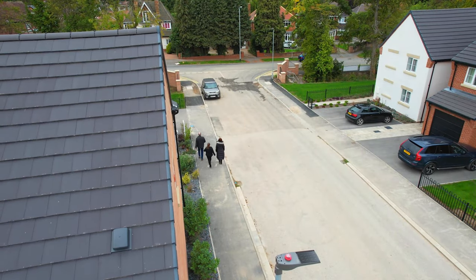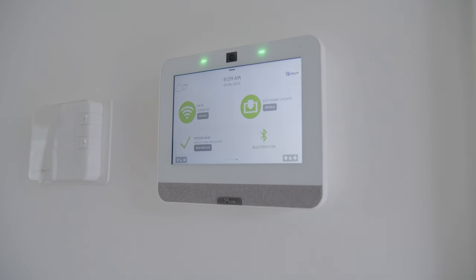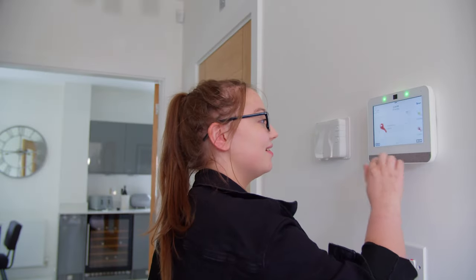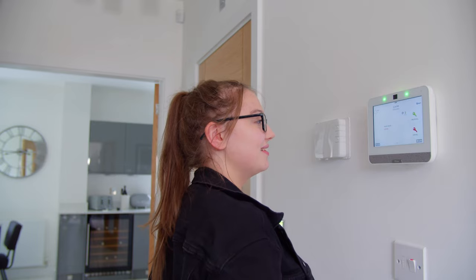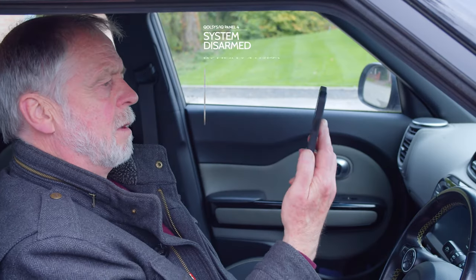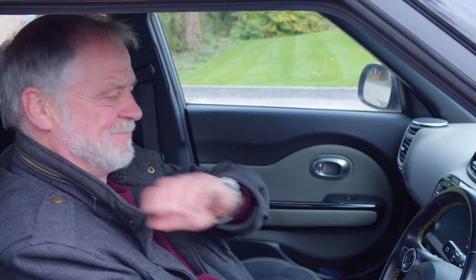Technology should be simple and beautiful. This is the IQ Panel. The IQ Panel is easy enough for anyone to use, no matter how old you are. It helps you keep connected to the things that matter most to you while away or at home.